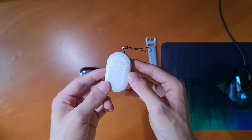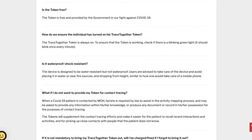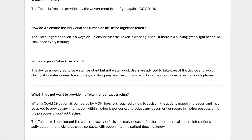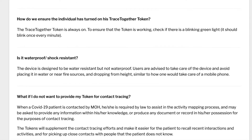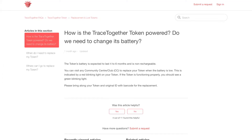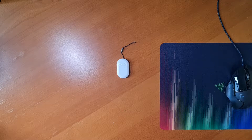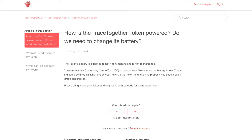Now for the specs: the tokens are water-resistant, though the government didn't specify how water-resistant, meaning if you get caught in the rain or drop it in water, it should more or less survive. The battery life supposedly lasts about 6 months. Every minute, the token flashes one of three colors: green means the battery is full; yellow means you're starting to get low; and red means it's time to get your token replaced at the nearby community center.